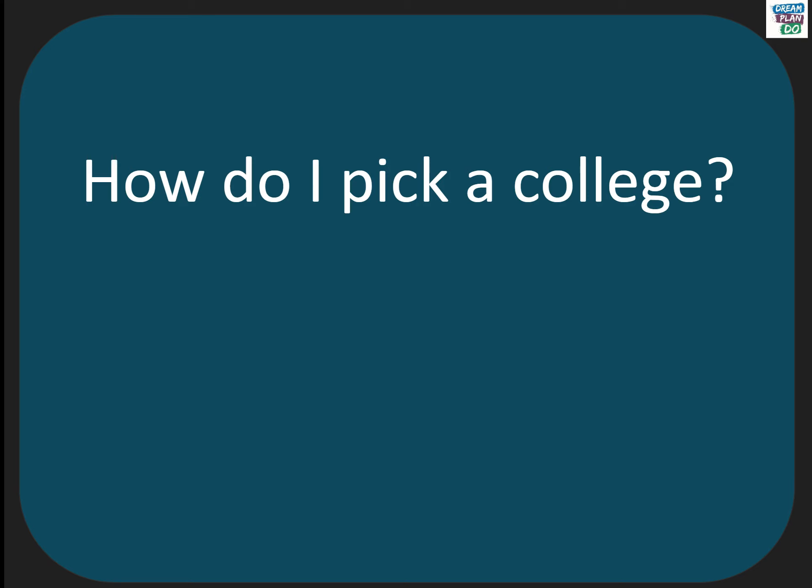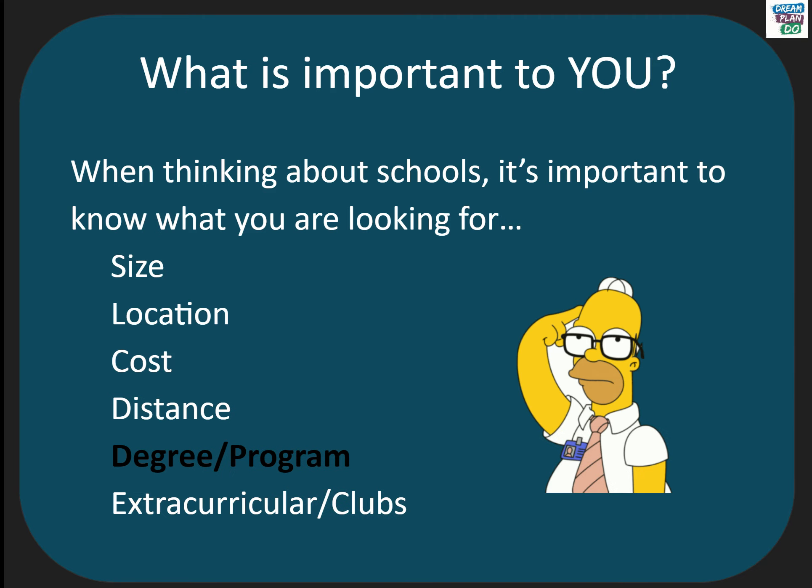So how do you pick a college? When looking at different schools, it's important to think about yourself and what would be a good fit for you. These are some considerations for students when picking a school. The most important item on the list is degree or program — any school you are considering must have the program or programs that interest you.